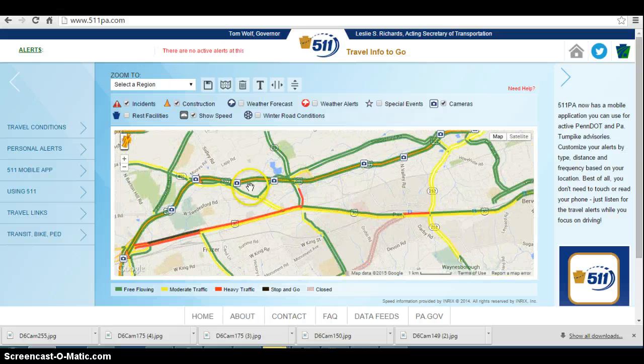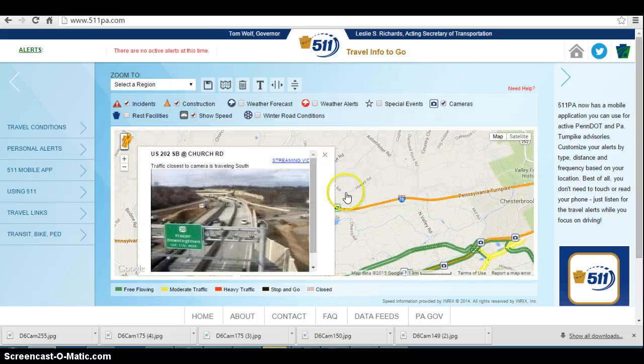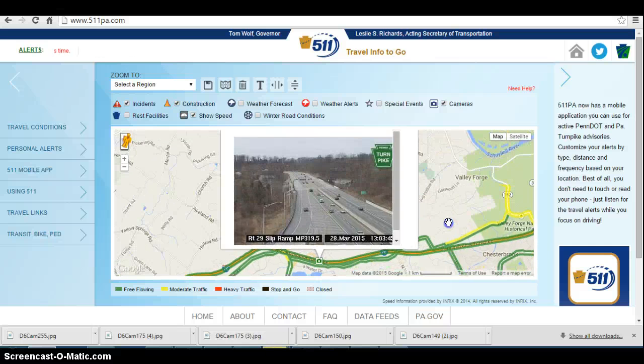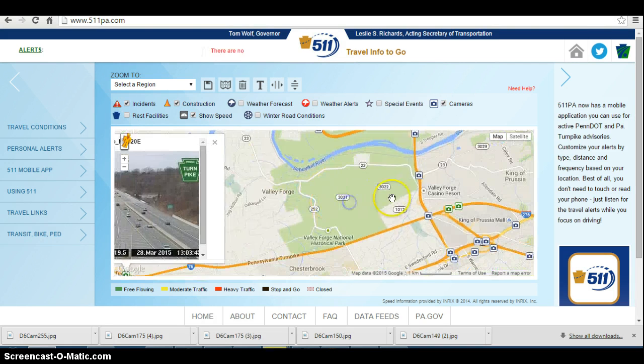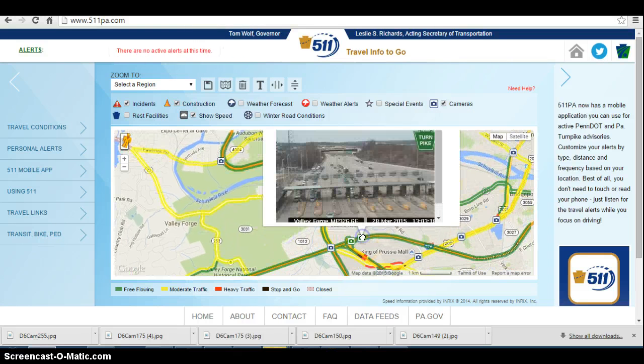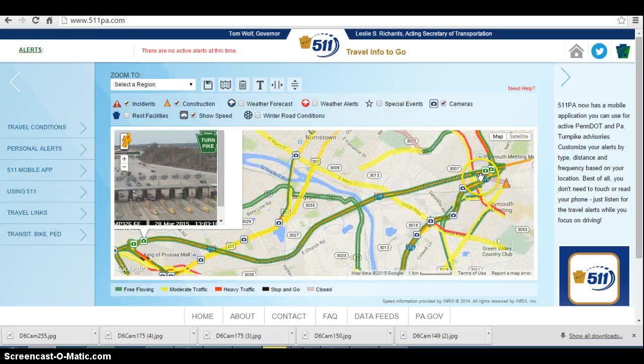Over on 202 this afternoon, not doing too bad through the road work zone — light to moderate volumes in each direction. On the east-west turnpike, not doing bad at all, light to moderate volumes near Route 29. Taking a look at the Valley Forge area, there are no delays really to speak of — just a minor backlog starting to form at the Valley Forge Toll Plaza, because they only have 4 cash lanes open at this time when normally there would be 5 cash lanes at this time of day.